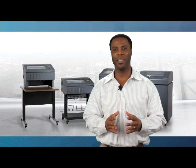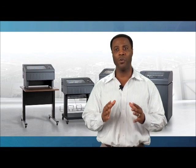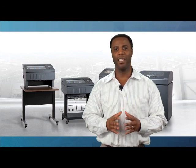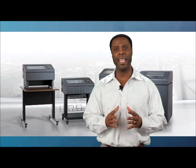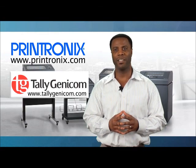After seeing some of the new product enhancements, I think you'll agree that the P8000 and 6800 printers are the ideal solution for buyers looking to minimize operating expenses without sacrificing quality, reliability, or functionality. If you would like more information about any of these products, please visit our Printronix and TallyGenicom websites or contact your sales representative.